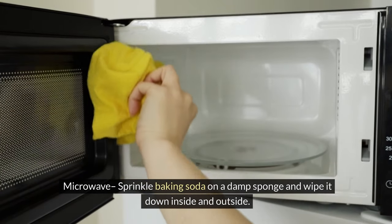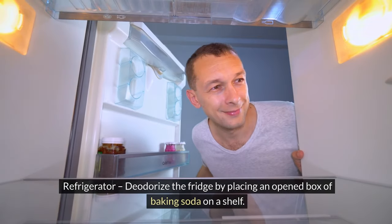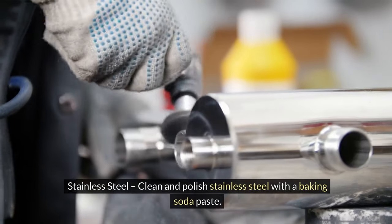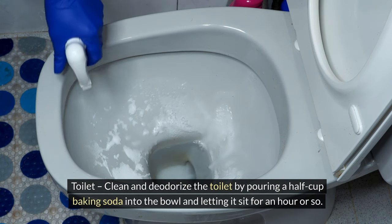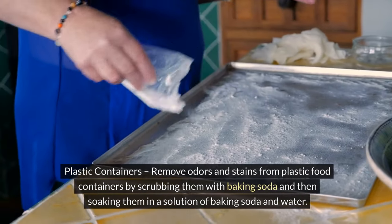9. Microwave — sprinkle baking soda on a damp sponge and wipe down inside and outside. 10. Oven — clean with a solution of one cup of warm water and two tablespoons of baking soda. 11. Refrigerator — deodorize by placing an open box of baking soda on a shelf. 12. Silver — make a baking soda paste to buff silver, then rub clean with a dry cloth. 13. Stainless steel — clean and polish with a baking soda paste. 14. Toilet — pour half a cup of baking soda into the bowl and let it sit for an hour.